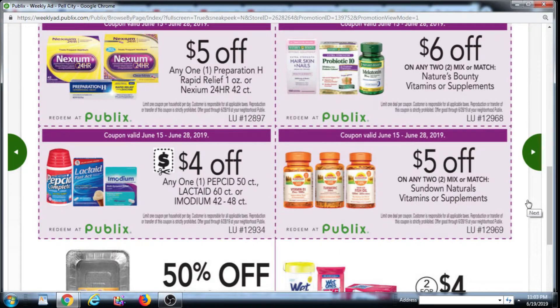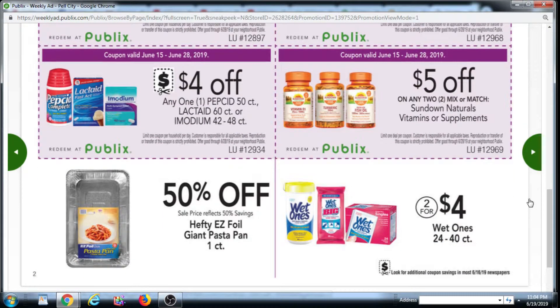Excited for Coupons YouTube channel has said that you can get $2 off manufacturer coupons to pair with the Sundown Naturals deal. I've been looking around and I can't find the $2 off coupons — I don't know if they're supposed to be in last week's 6/16 inserts or this coming weekend's 6/23 inserts, but she says they're there. So you would take two of the $2 offs and then use the $5 off 2, and some are priced low enough that you could potentially get some free vitamins or supplements.